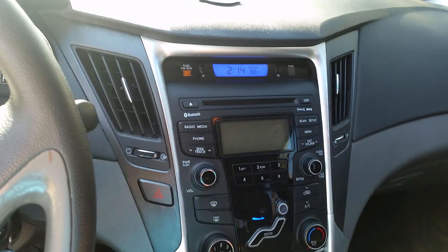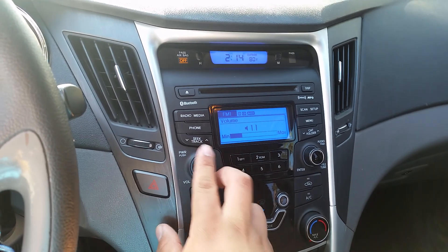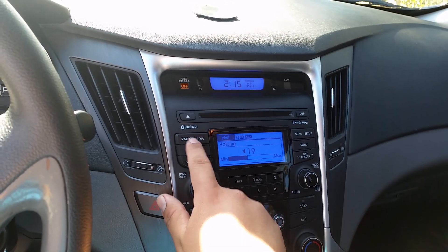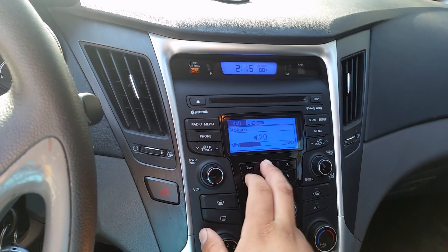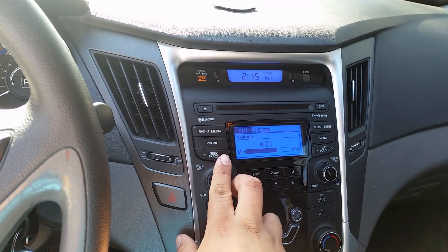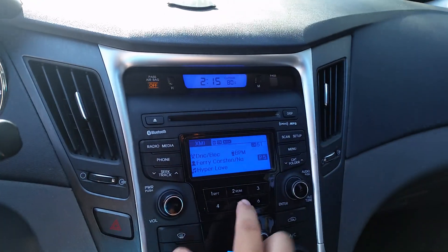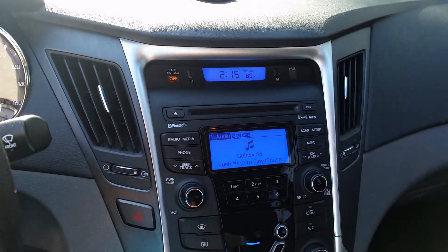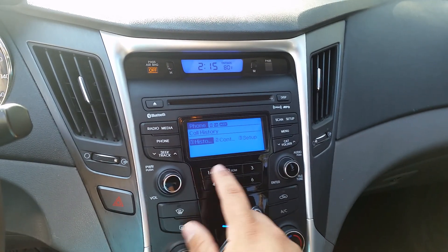Here's your radio - it's a little basic but you've got all the amenities you need. All Sonatas come standard with XM satellite radio. You've also got Bluetooth audio, and of course phone controls right here where you can control calls - history, your contacts - all from the steering wheel.